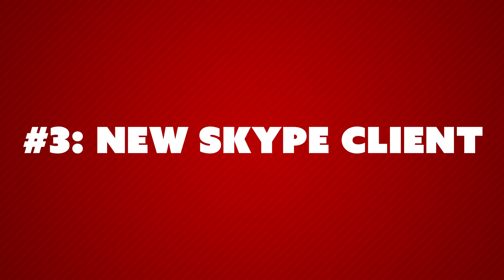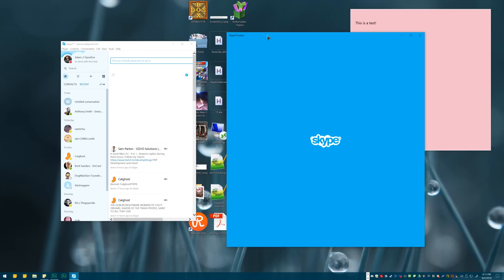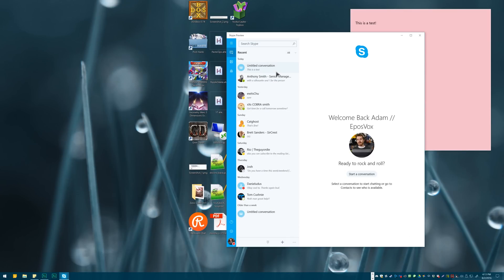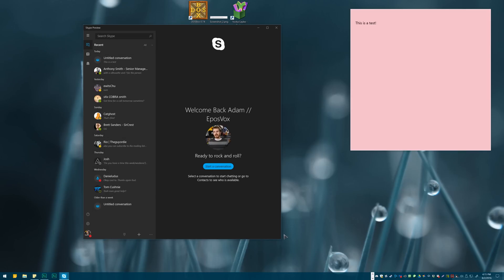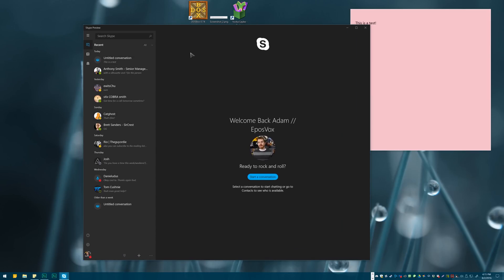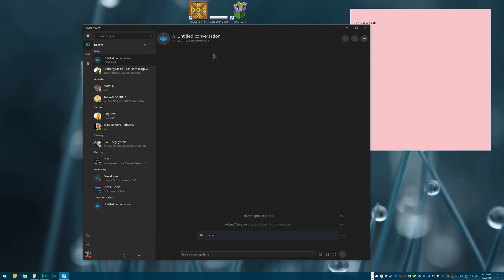Number three: the new Skype client. As it's currently called Skype Preview, but will hopefully be renamed shortly. It's pretty cool. I have some complaints about it that you'll see in my follow-up video, which will be the top five things I hate about the Windows 10 Anniversary Update. But it's a pretty cool client and it has a dark theme, which is pretty slick, and it seems to be functionally more integrated in the Windows 10 ecosystem. Microsoft's renewed support for Skype in general pleases me quite a bit.